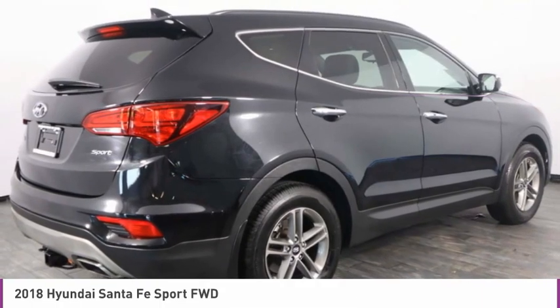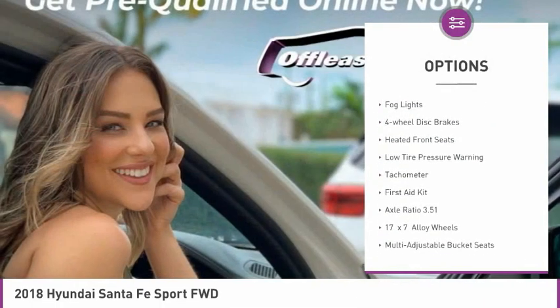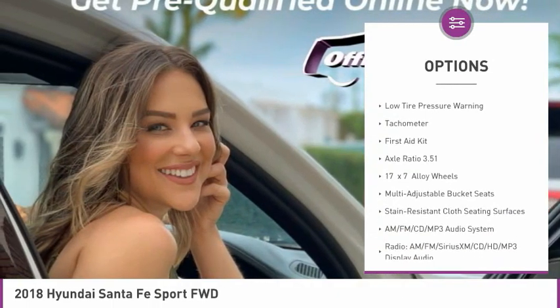Here are some of this vehicle's great options: tow hitch, electronic stability control, alloy wheels, brake assist, fog lights.